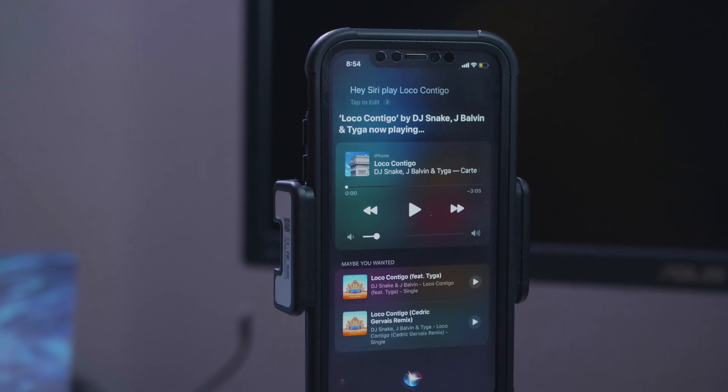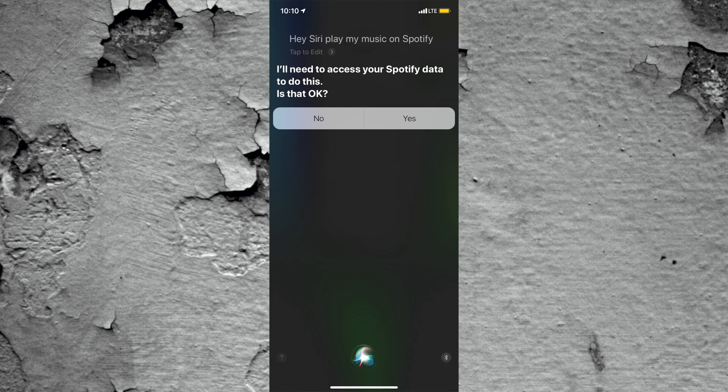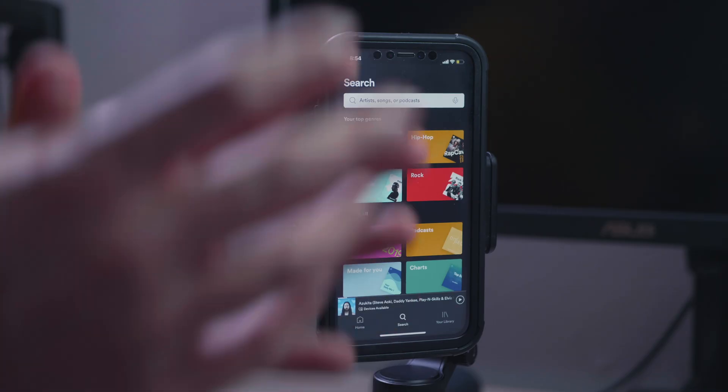I hope this tip helps you out. Of course, when you're first setting this up, you'll see a message that says 'I need to access your Spotify data first.' You just press okay, and then you tell Siri to play whatever song you want on Spotify at the end and she will play it for you.